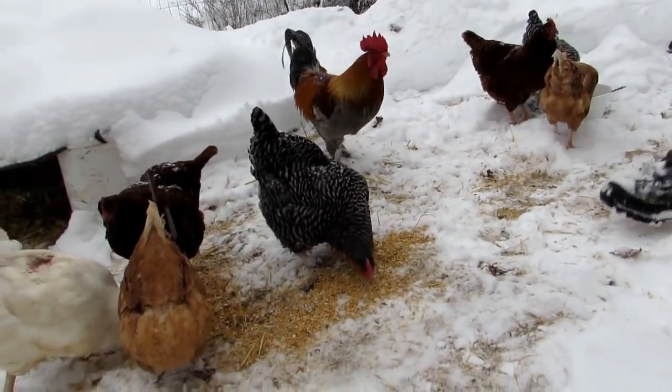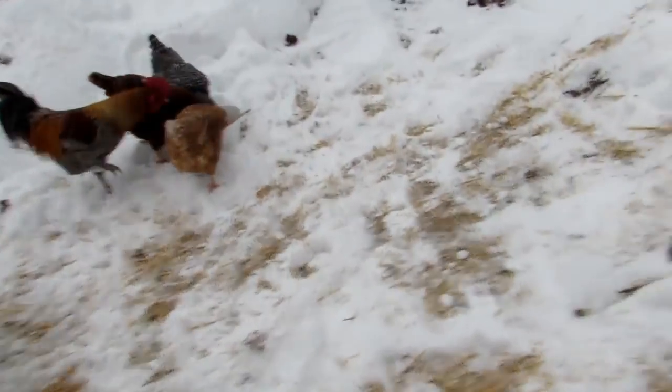She also talked about making sure that if you're going to have animals, make sure they're spayed. There are a lot of problems with animals that aren't spayed.